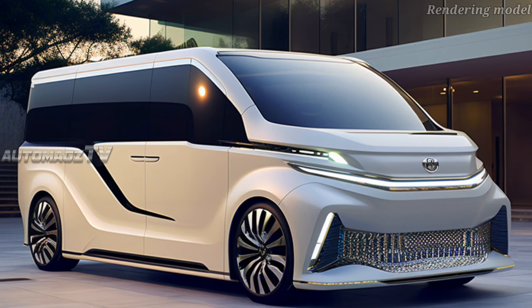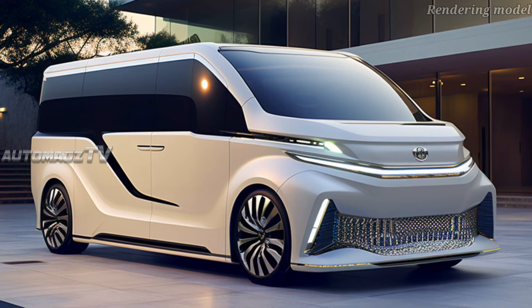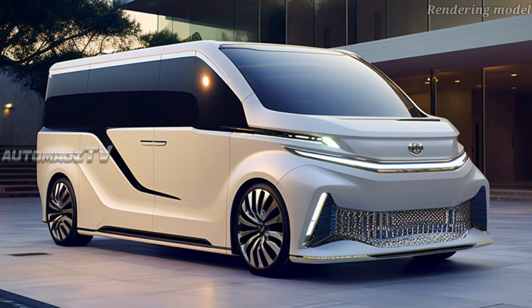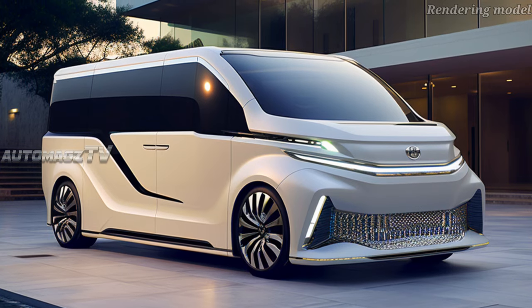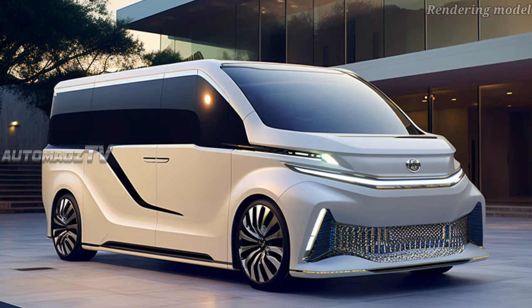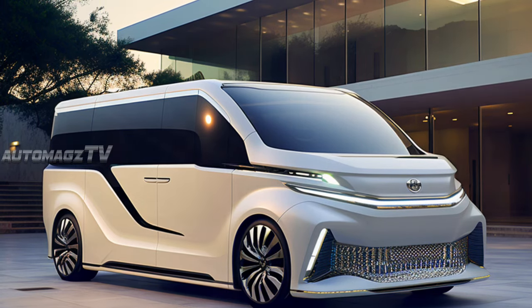Both variants of the all-new Granvia will get active cruise control and Toyota's pre-collision safety system, in addition to a generous nine airbags. Set to arrive in Australian showrooms by the fourth quarter of the year, the all-new Toyota Granvia will be replacing the long-serving Toyota Tarago.